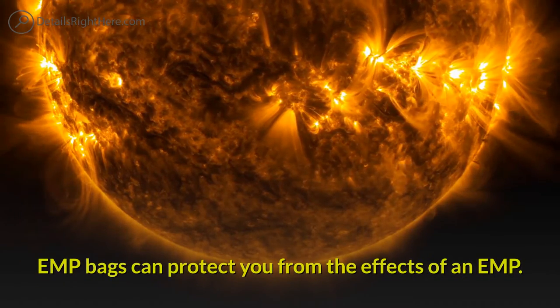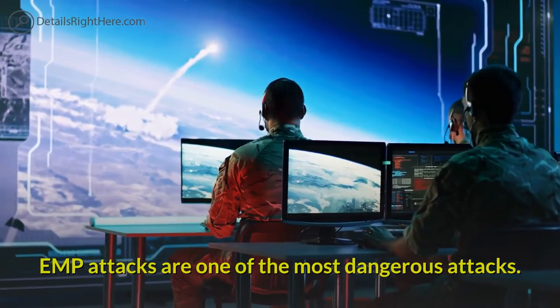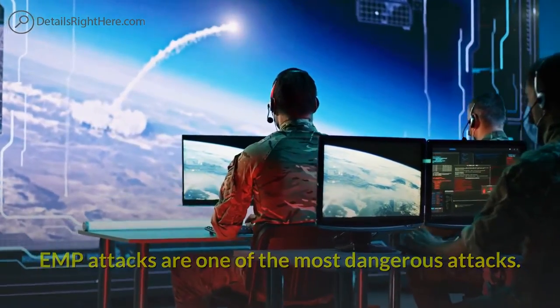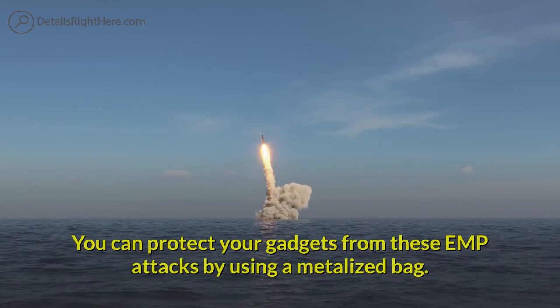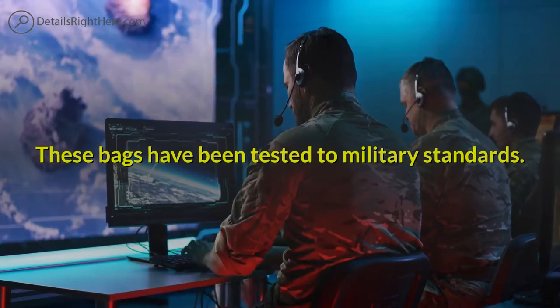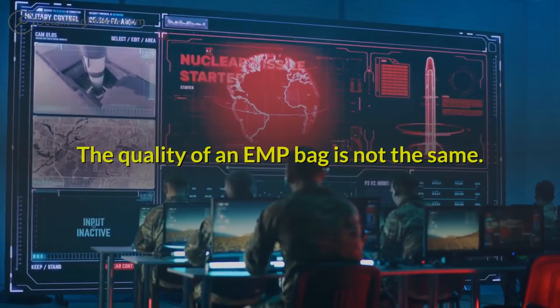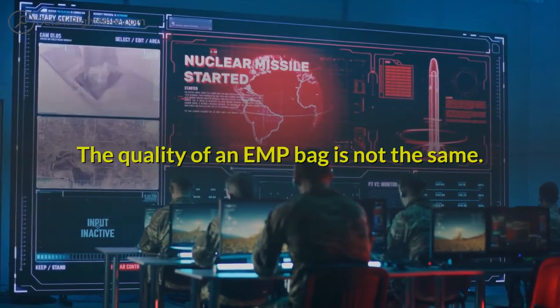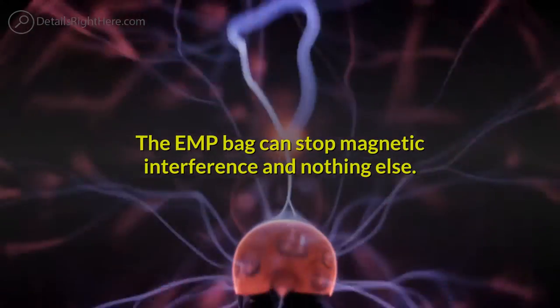EMP bags can protect you from the effects of an EMP. EMP attacks are one of the most dangerous attacks. You can protect your gadgets from these EMP attacks by using a metallized Faraday bag. These bags have been tested to military standards. The quality of an EMP bag is not always the same, and the EMP bag can stop magnetic interference and nothing else.